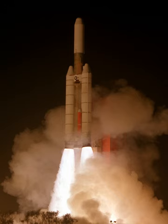The Titan 34D had a payload capacity of 14,515 kg to low Earth orbit and 5,000 kg to a GTO. Three Vortex satellites were launched using Titan 34D vehicles between 1984 and 1989.